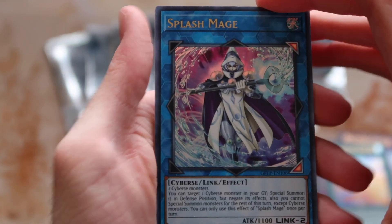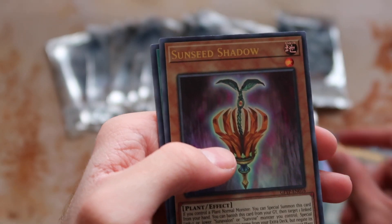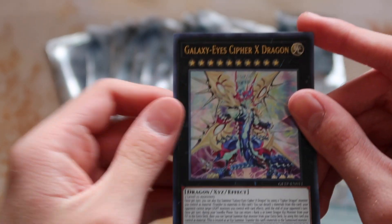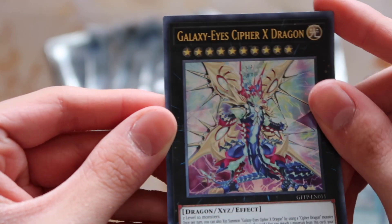Splash Mage, Metal Foes Silvered, Sunseed Shadow, Dragunity Draft, and Cypher X Dragon. Interesting, special! What's the over-under that we get a ghost rare, friends? Tell me.